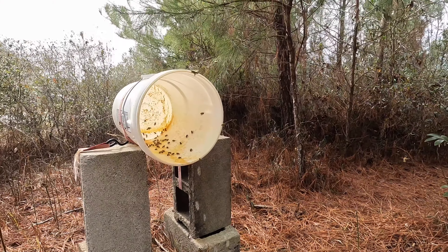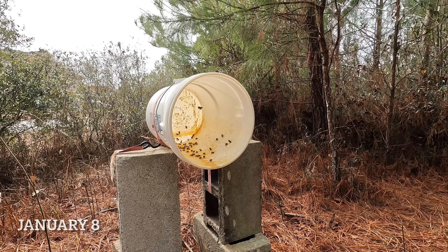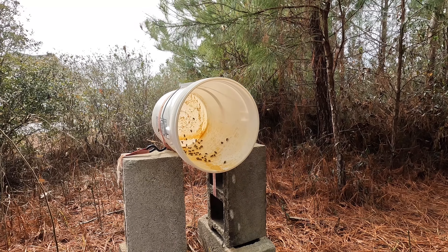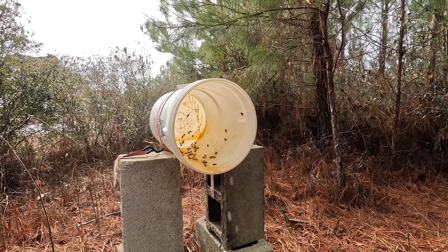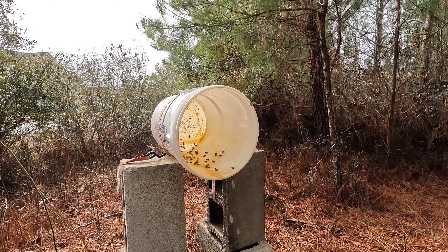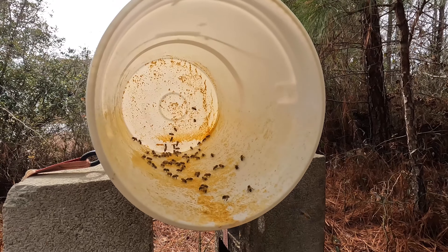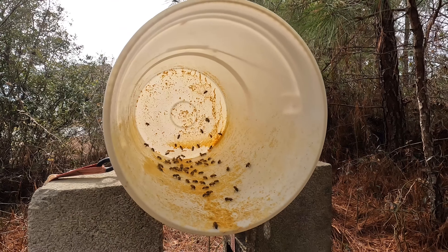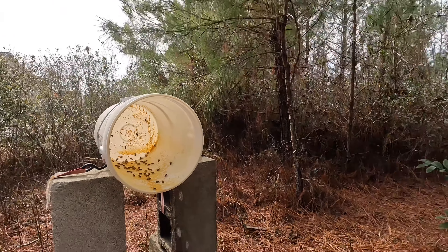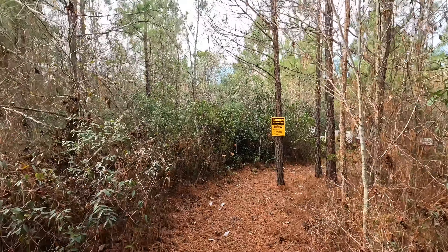At the end of February I'll put some frames in the swarm traps — especially drawn comb — and bait with lemongrass oil. Last year I caught my very first swarm right around mid-March, about two weeks after hanging the traps. Thanks for watching, please subscribe and hit the bell for notifications. Now it's Monday January 8th, right about 2 in the afternoon, 50 degrees and 50 percent humidity. The bees completely consumed the one pound of pollen sub in exactly a week.